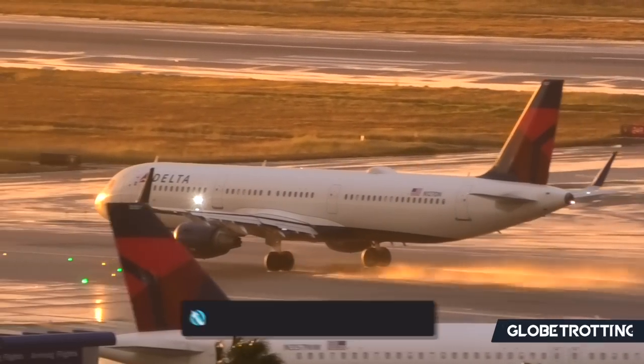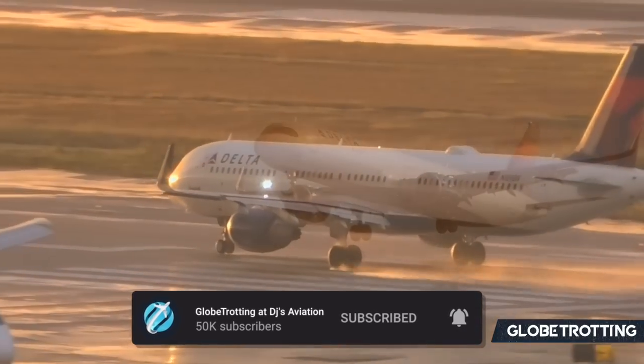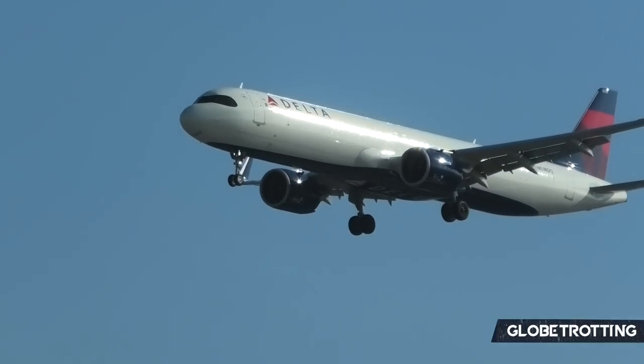70% of viewers aren't subscribed to Globetrotting, so if you haven't already, feel free to join up and support more future aviation analysis.